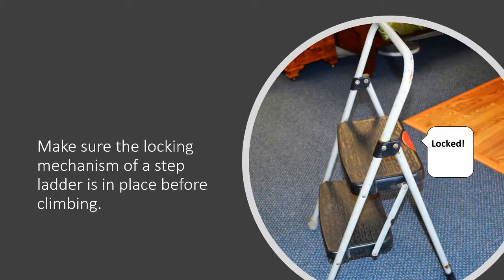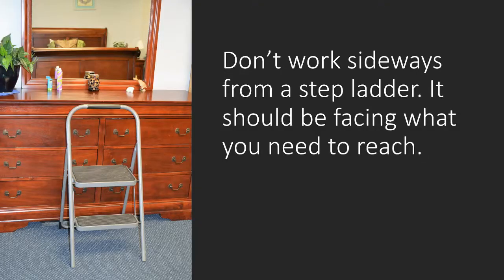Make sure the locking mechanism of a stepladder is in place before climbing. Don't work sideways from a stepladder — it should be facing what you need to reach.